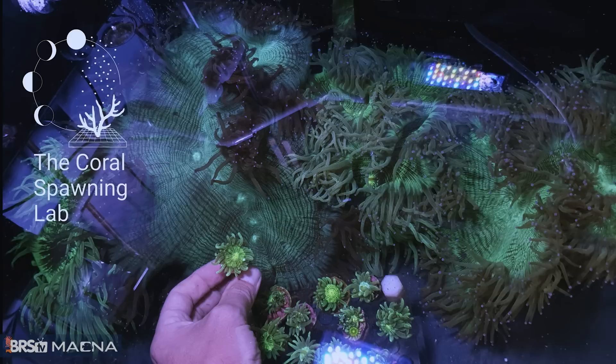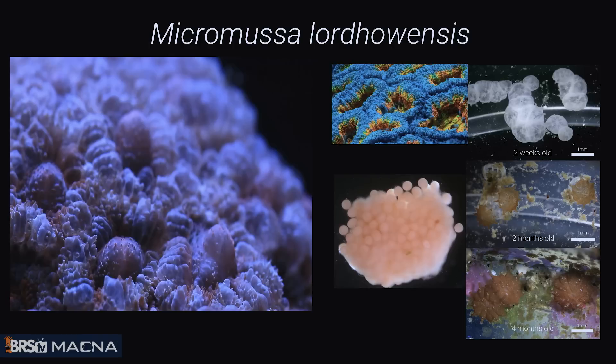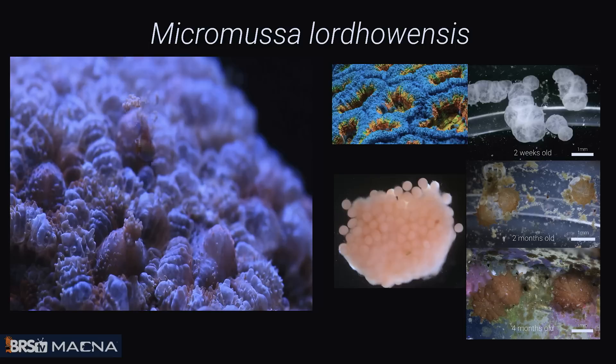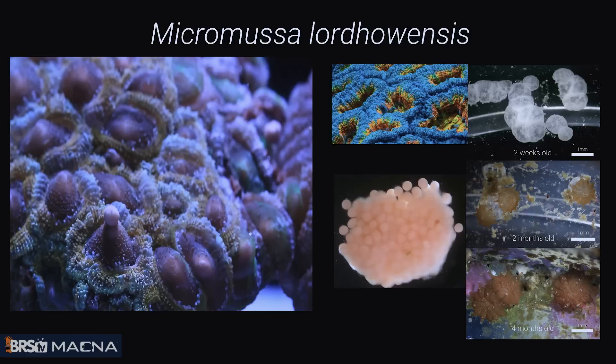I've also played around with Acans — Micromussa lordhowensis. It's similar in that it releases a really large egg-sperm bundle from one polyp — again a hermaphroditic broadcast spawner. I got an okay settlement but didn't manage to rear these on. I'm going to come back to this species. And the same with Blastomussa wellsi — we spawned this about three years ago with some Indonesian colonies that a friend donated. One of the potentials is how beautiful some of the color varieties that can come out of these spawning events. You never quite know what you're going to get in terms of color variety, and with the trade being driven by new color morphs, sexual reproduction is potentially a route we could go down.